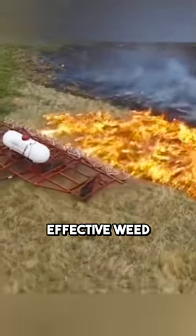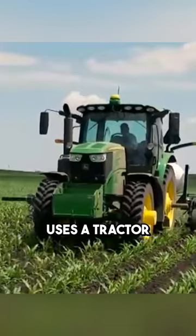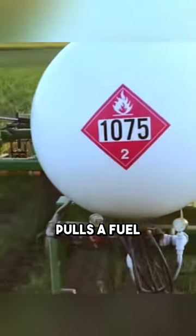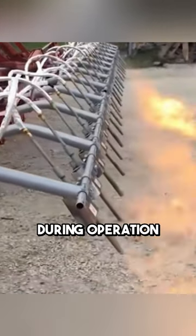Have you ever come across an effective weed control method? The Flame Weeder, which is popular in foreign countries, uses a tractor for power and pulls a fuel tank behind it that is connected to a row of flame-jetting nozzles during operation.